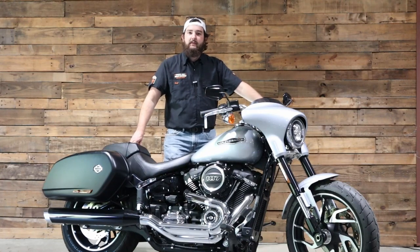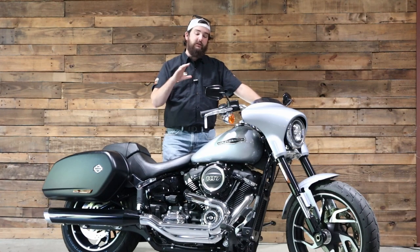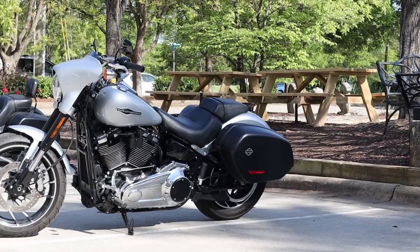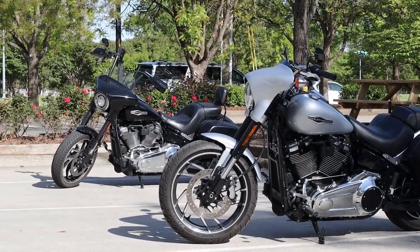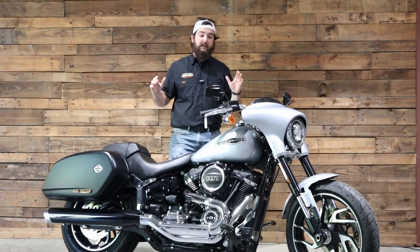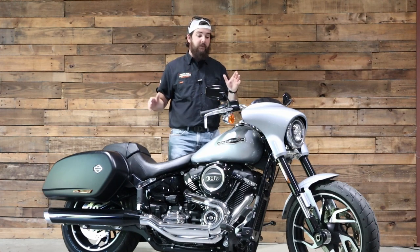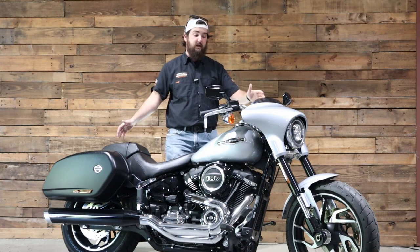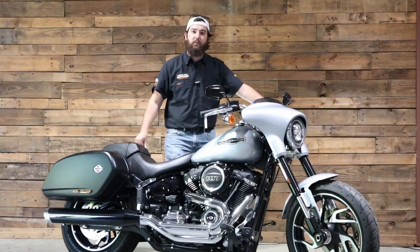What's up guys? I'm Isaac at Tobacco Road Harley-Davidson here in Raleigh, North Carolina with your pre-owned bike of the week — a 2019 Softail Sportglide in Barracuda Silver. This particular video is a little bit special to me because the Softail Sportglide is a bike that I've been able to put 10,000 miles on myself, so I'm going to give you as honest and in-depth a review as I can.